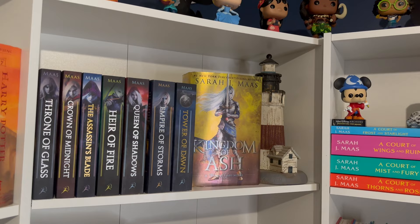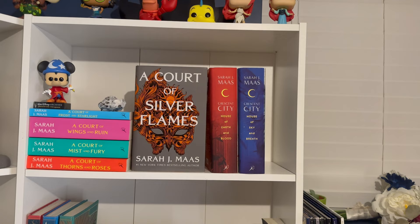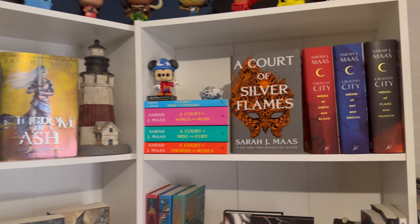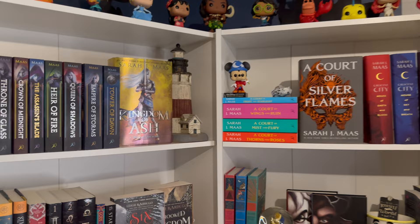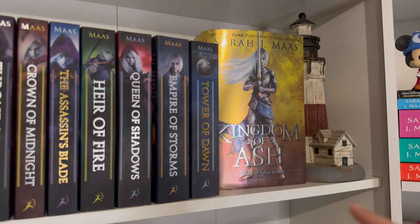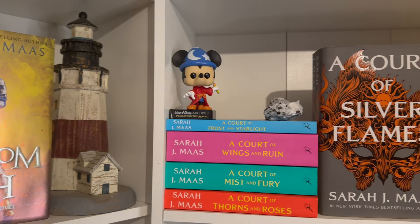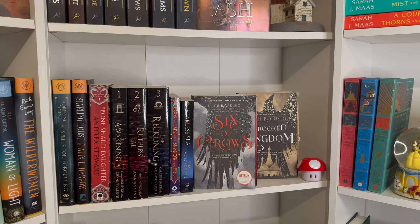And then we have my Sarah J. Maas shrine all across the top — she's one of my favorite authors if you've followed me for a while. I need to put House of Flame and Shadow back. These are all the Throne of Glass books — my favorite one has the prettiest cover so I have it facing out. Up here I also have my grandparents' old lighthouse, a Disney Funko, and a crystal. And then there's ACOTAR and Crescent City.